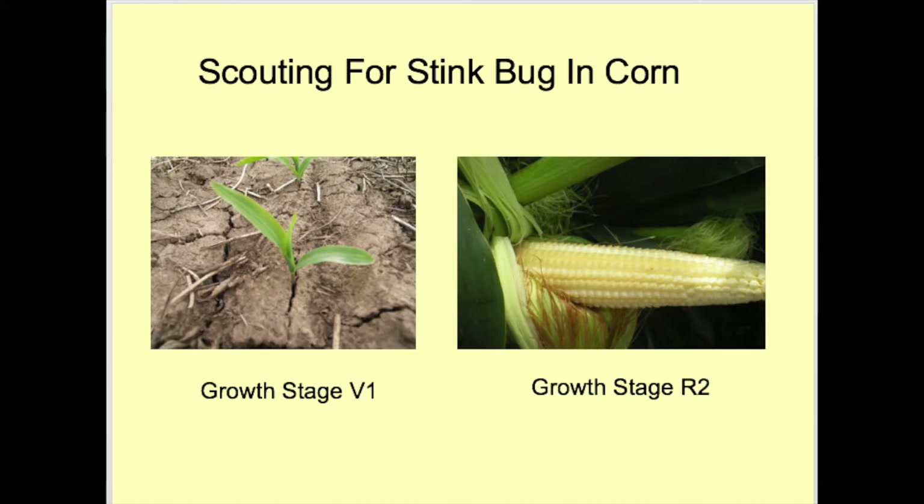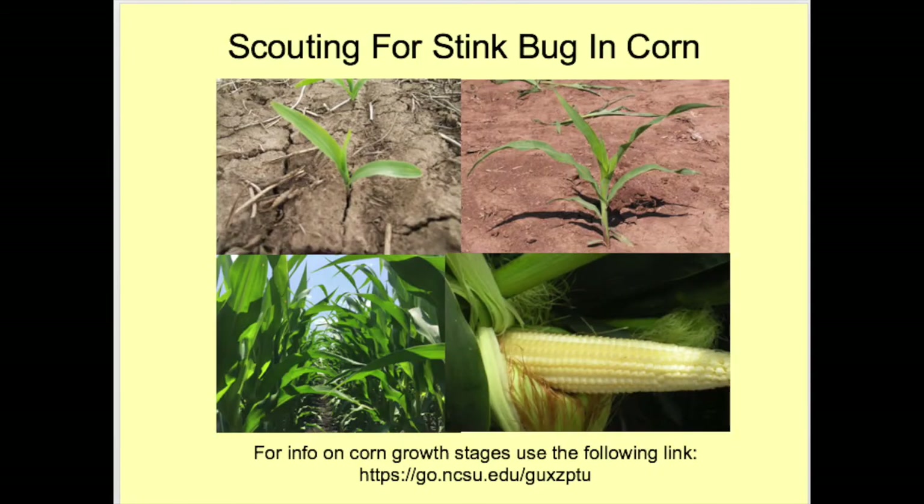Scout corn for stink bugs from V1 through R2. Check all field edges first, especially sources like woods, weeds, and other crops, since stink bugs concentrate towards edges and not field middles. The number of sampling stops will depend on the number of stink bugs present and field size. At each sampling stop, check at least 10 corn plants. Sampling the entire plant is not necessary. One other point: you need to have an understanding of corn growth stages.